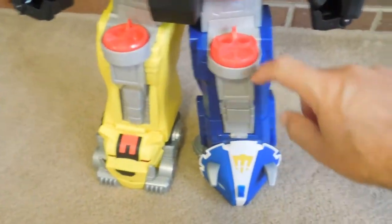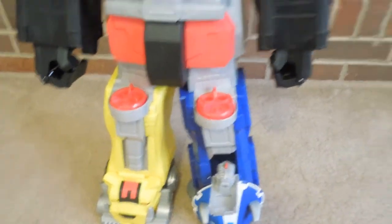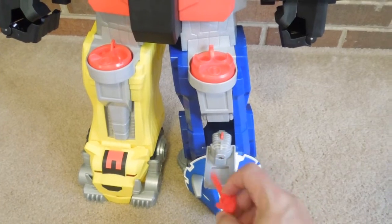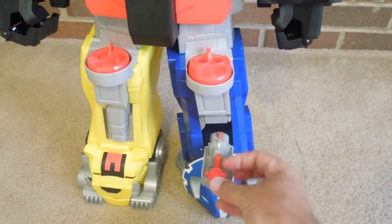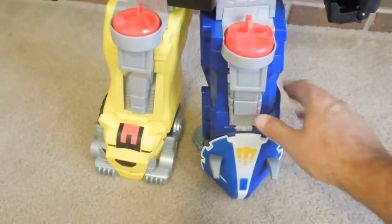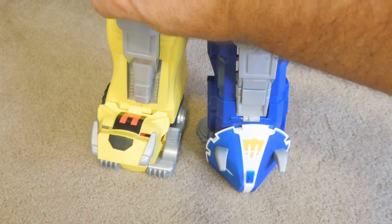Here, when you twist this, it reveals a secret compartment with a missile — I was playing with it a while ago. That shoots out, and this is a storage compartment for your missiles and stuff like that, which is pretty cool.